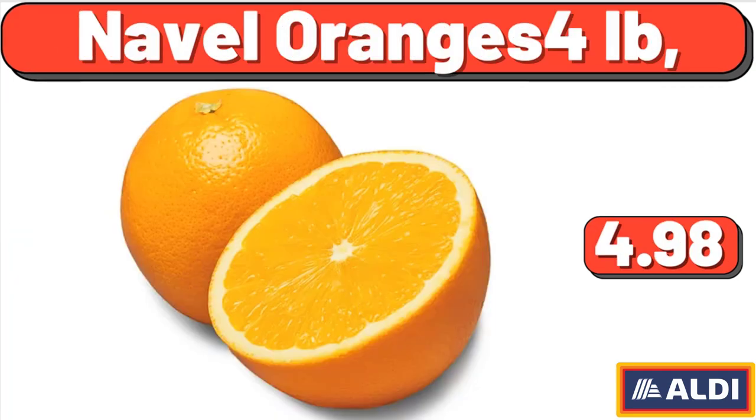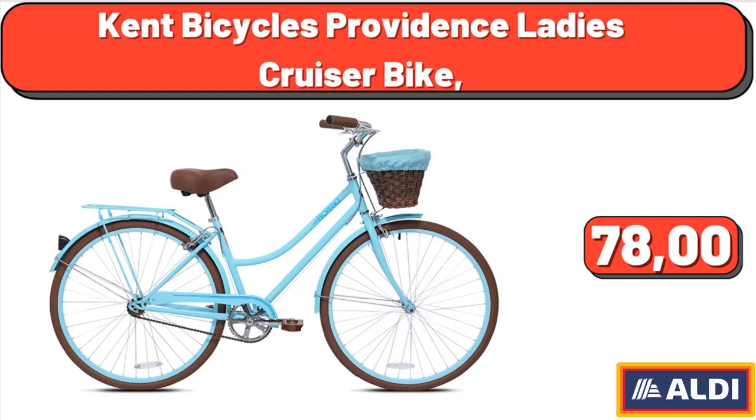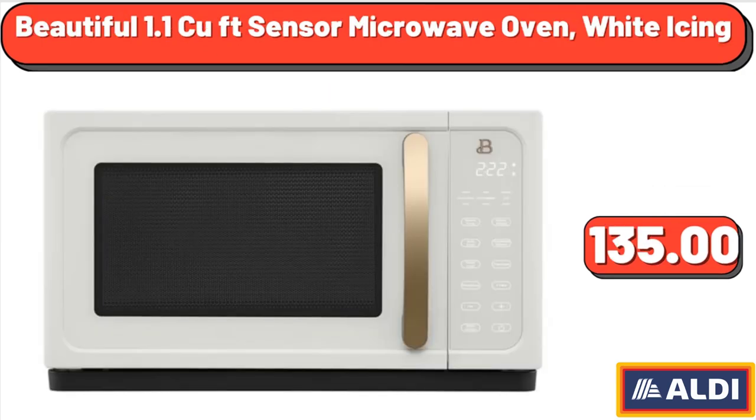Navel Oranges, 4 pounds, $4.98. Kent Bicycles Providence Ladies Cruiser Bike, $78. Beautiful 1.1 C UFT Sensor Microwave Oven, White Icing, $135.